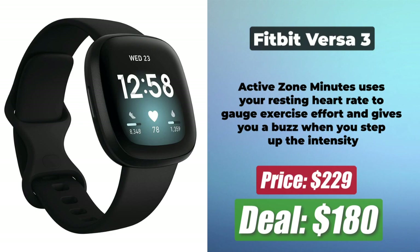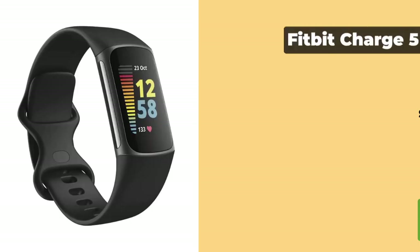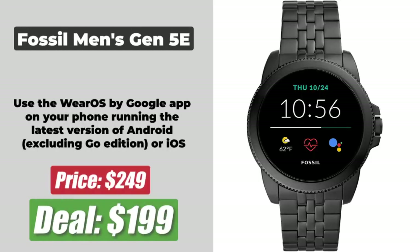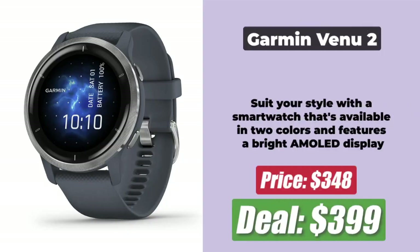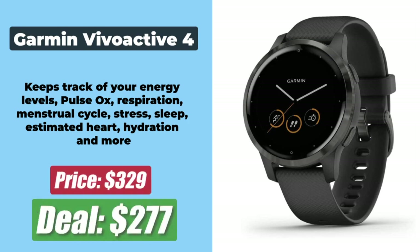At number 4 is the Fitbit Luxe, priced at $110 after a $20 discount. At number 5 is the Fitbit Charge 5, priced at $123 after reducing by $27. At number 6 is the Fossil Men's Gen 4D, priced at $199 after a $50 discount. At number 7 is the Garmin Venu 2, which has been reduced by $52 and is now just $348. At number 8 is the Garmin Vivoactive 4, currently down to $277 after a price reduction of $53.